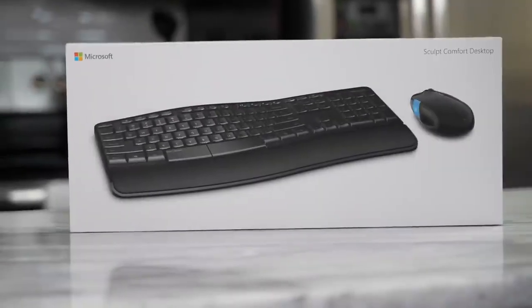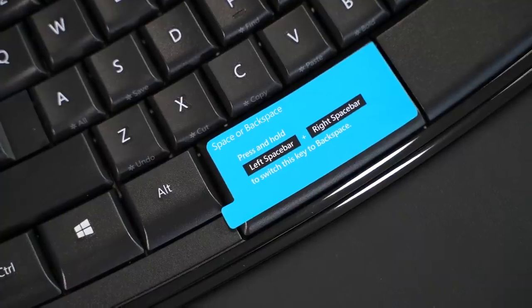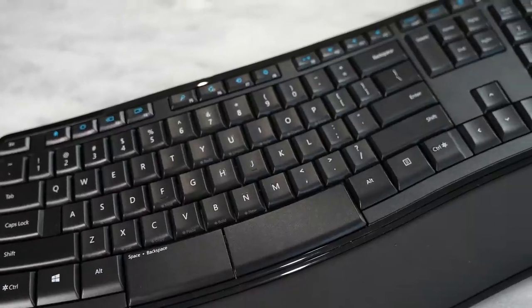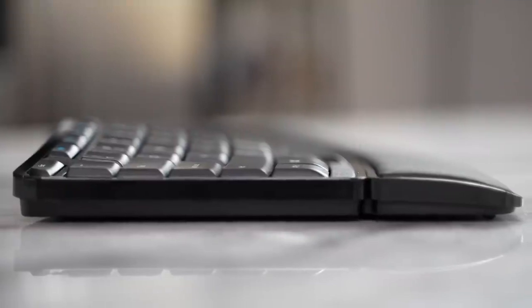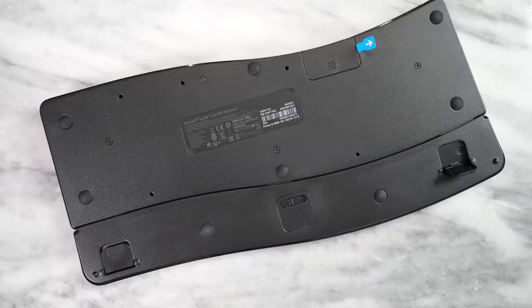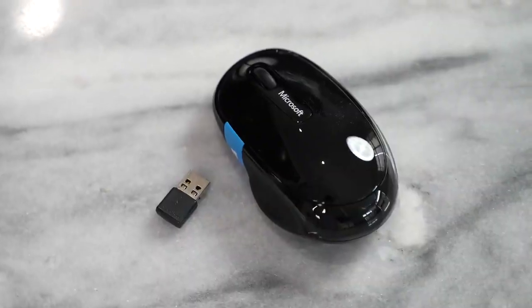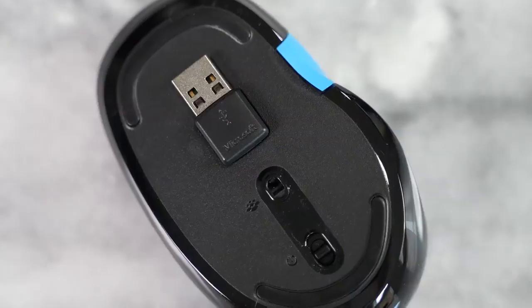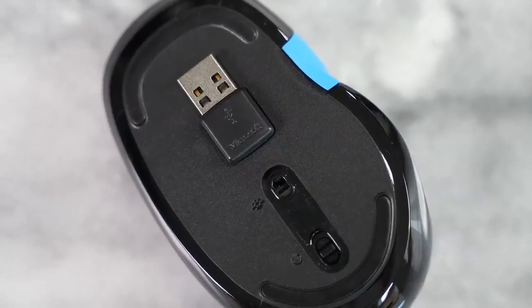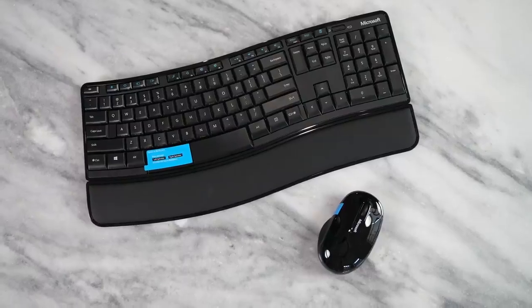The next accessory is the Sculpt Comfort Desktop Combo — a mouse and keyboard combo with an ergonomic keyboard. Great for people who love ergonomic keyboards with four-row split layers. Really nice and very comfortable while typing, of course depending on whether you like ergonomic keyboards. The mouse is also comfortable and easy to hold, with a nice Windows logo button on it. This connects to your device with a single USB dongle so you can have both paired together.